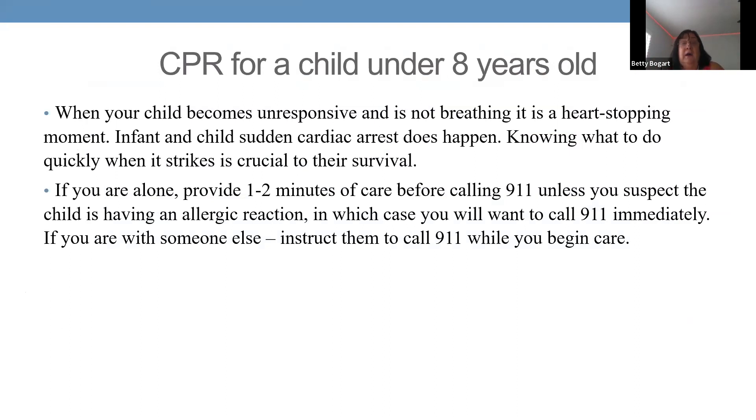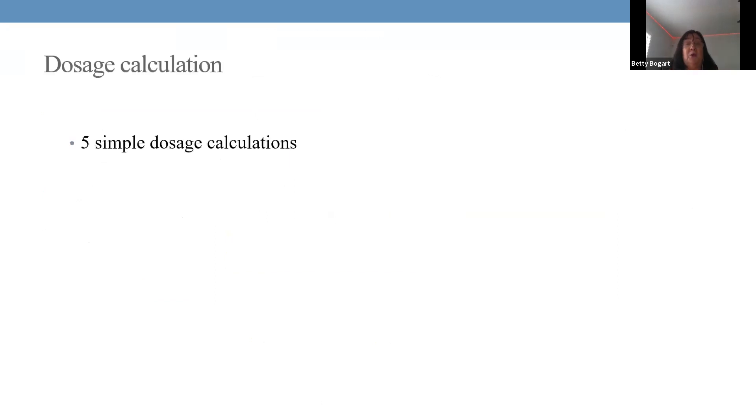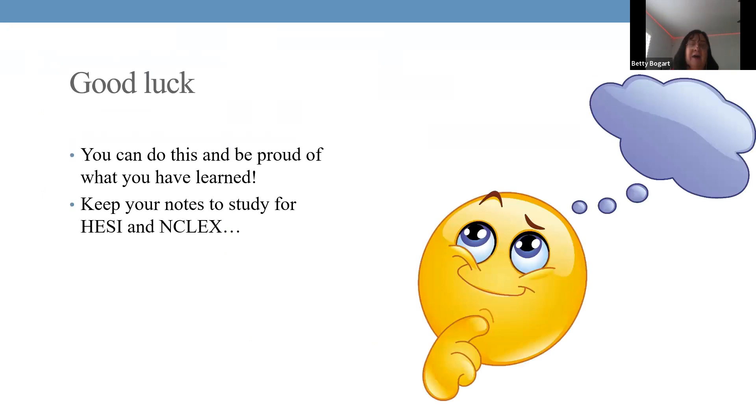For pediatric CPR: if alone, perform chest compressions first and then call 911. In the hospital, always ensure someone attends to the parents during resuscitation. The exam includes five dosage calculation questions: micrograms per kilogram, heparin, and IV mL per hour. A dosage calculation video with worksheets is available on Canvas. If you need help with math, reach out — help is available. Good luck to everyone on the exam.